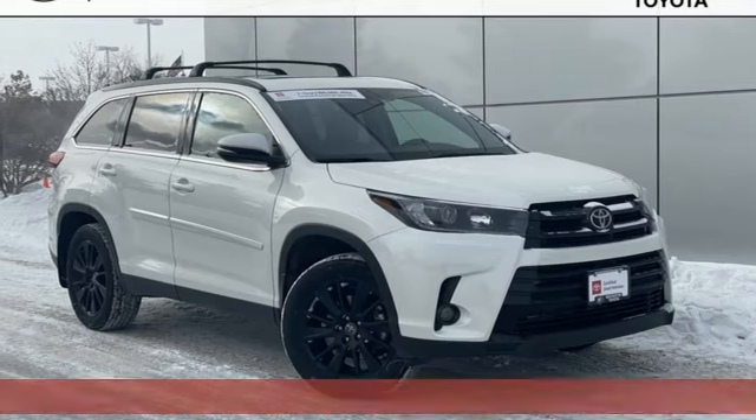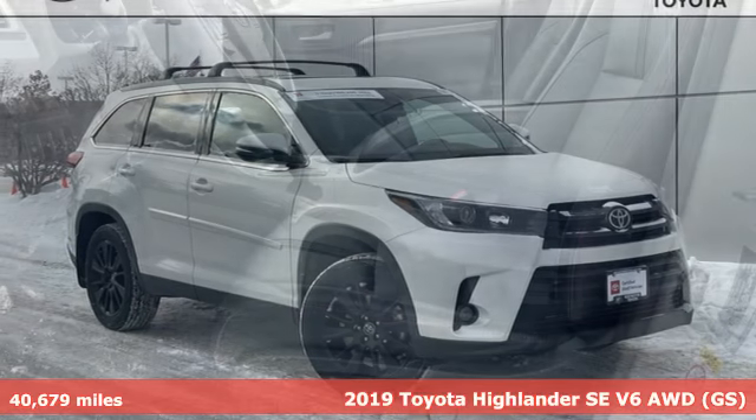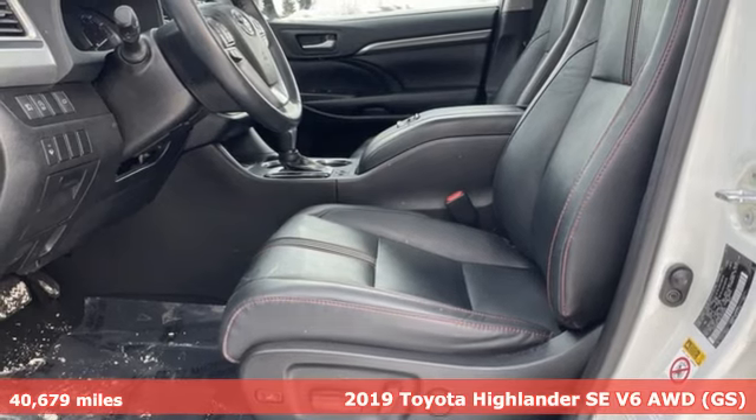It's a 2019 Toyota Highlander. Toyota: steered by ingenuity, driven by passion.